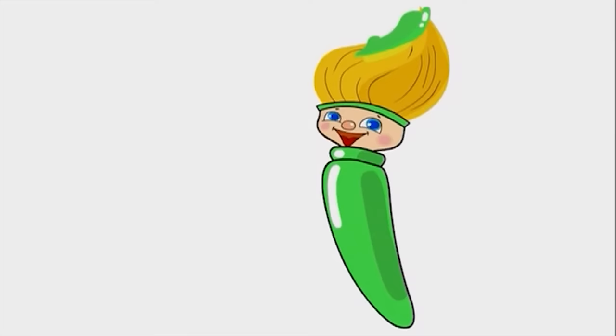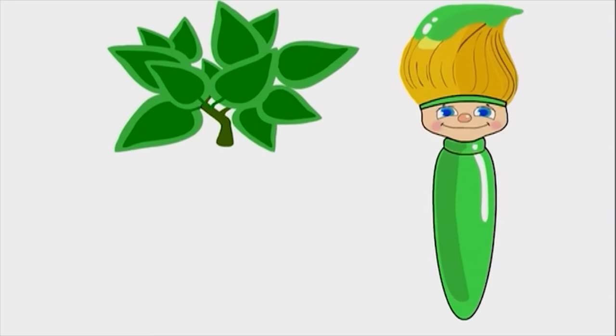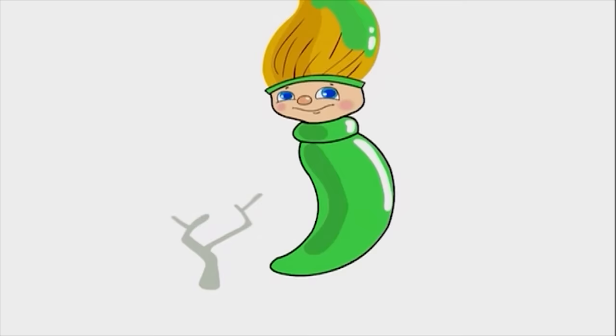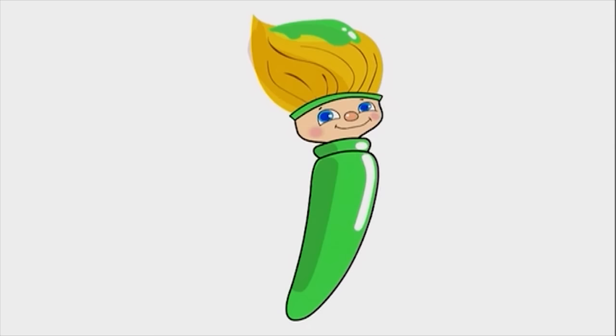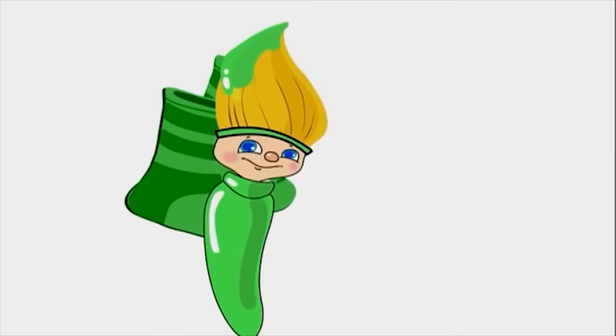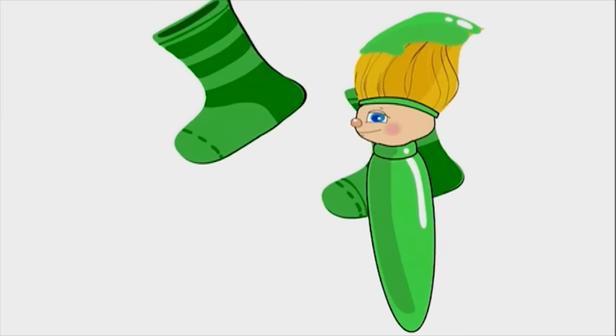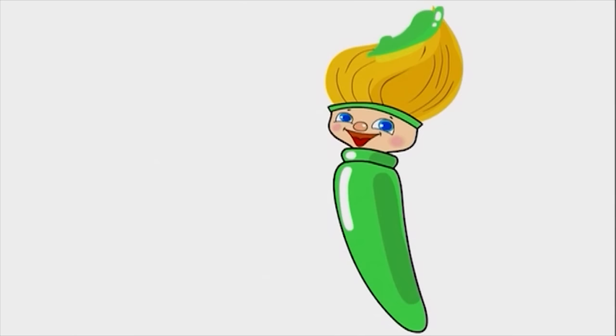I can use green to paint pretty green leaves too! Watch this! Look at all the beautiful green leaves! You know what else you can paint with the color green? Sacks to keep your toes toasty! These green sacks will keep any toesies warm and cozy!